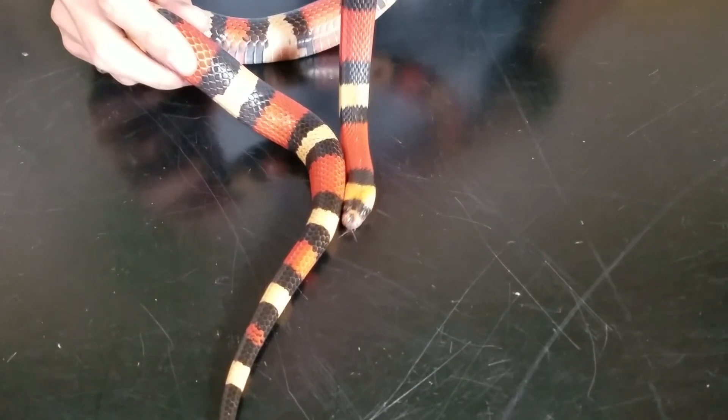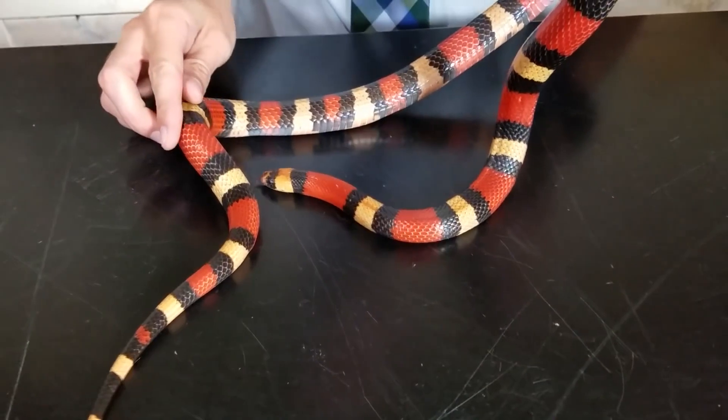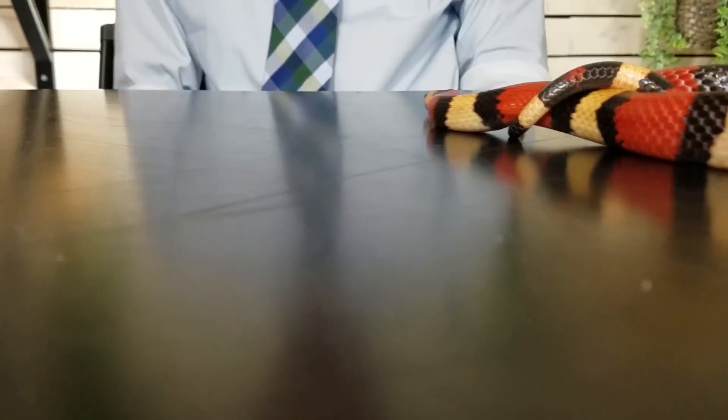Reproduction: Milk snakes breed in the spring and lay their eggs in the summer. The female can lay anywhere from 2 to 24 eggs at a time. The eggs hatch after about 2 months, and the young are fully independent from birth.